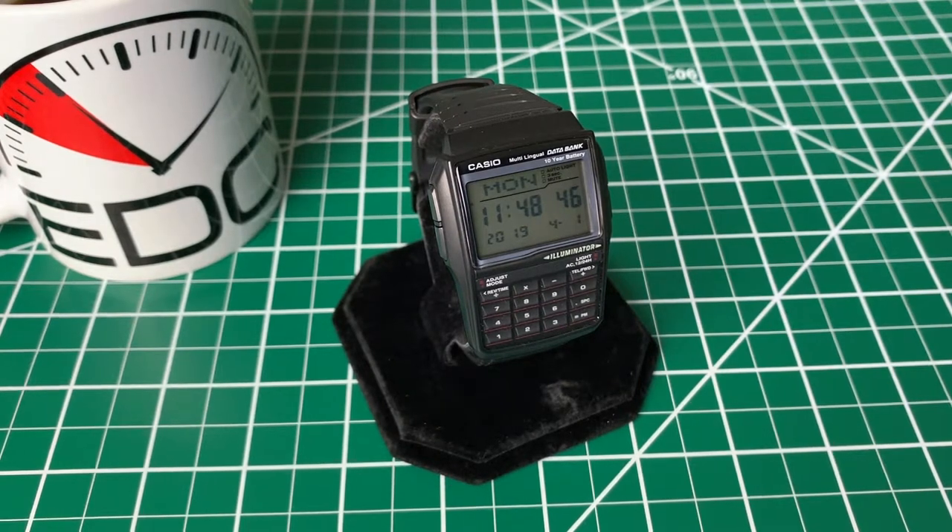Casio is a company that's very famous for digital watches. They've got so many relevant models like the F91W, the G-Shock line, but I think most of us remember them, especially from childhood, for the calculator watches. That's probably their most famous, at least as far as pop culture, most famous line of watches.